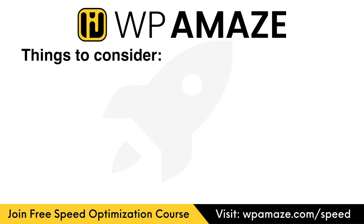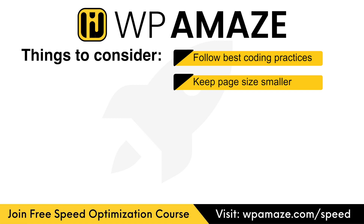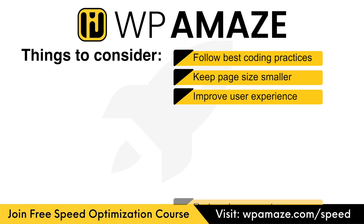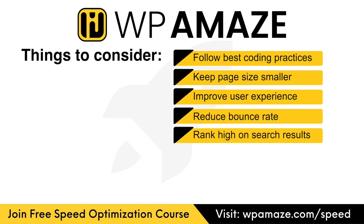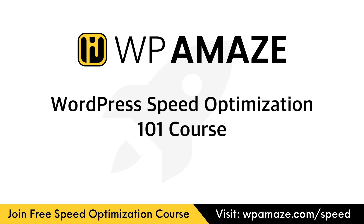When you create or optimize a website, you have to give importance to the following points: follow best coding practices, keep the page size as small as possible, improve user experience, reduce bounce rate, rank high on search results, generate more leads and conversions, and generate more revenue. If you're someone who gives importance to these points rather than just appeasing Google, then the WordPress Speed Optimization 101 course is for you.